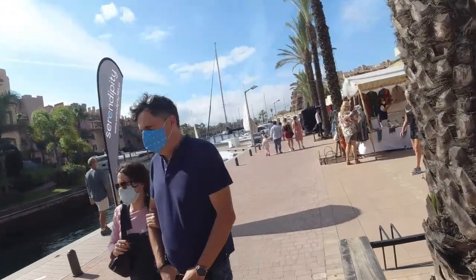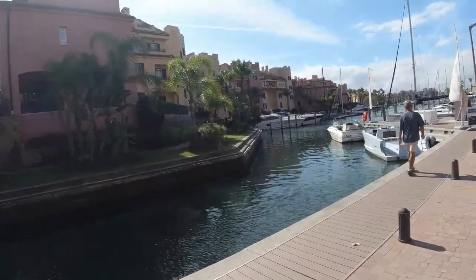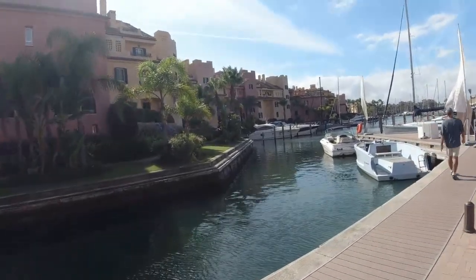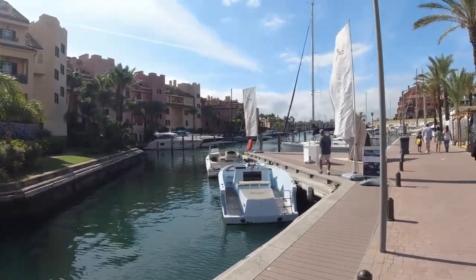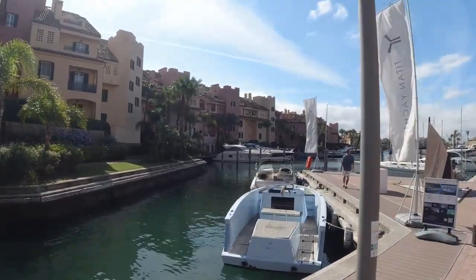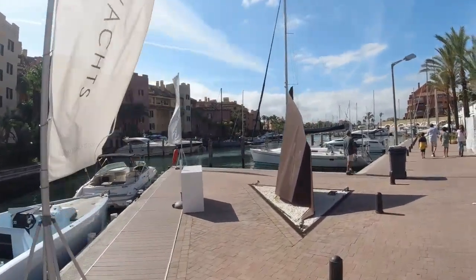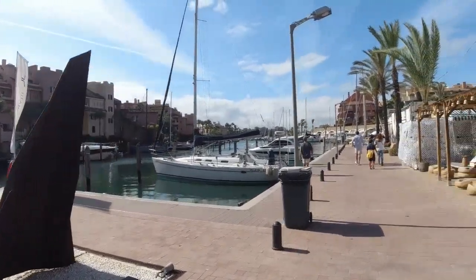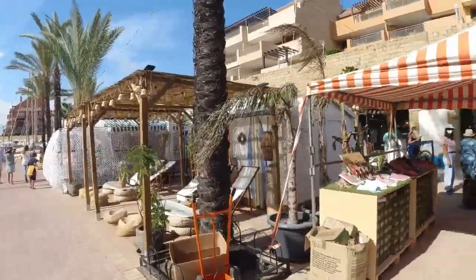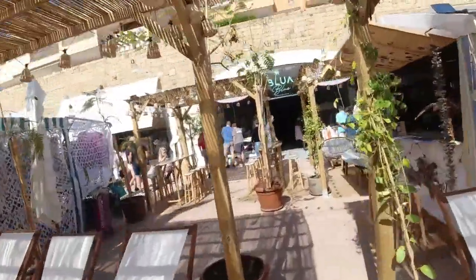In the 90s into 2000s, they expanded and built these islas — these islands — where they developed a lot of apartments on the water. As you can see, we also have the Sunday market. Let's dive into it and have a look.